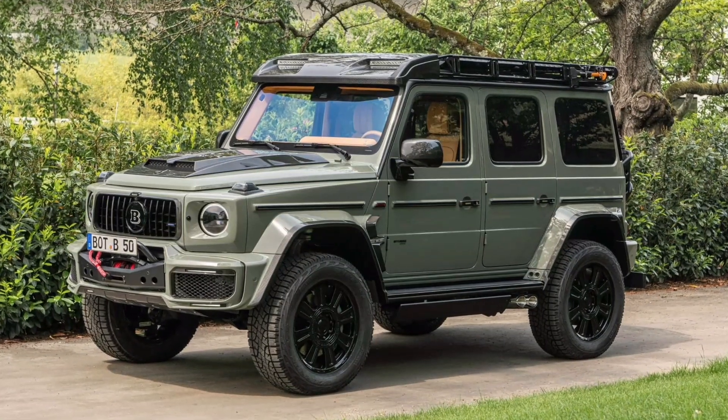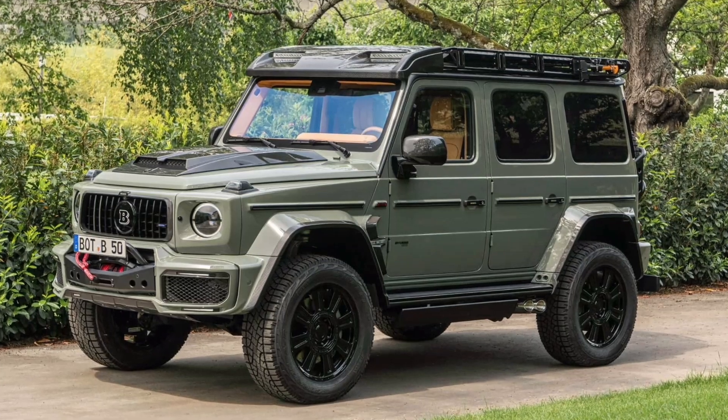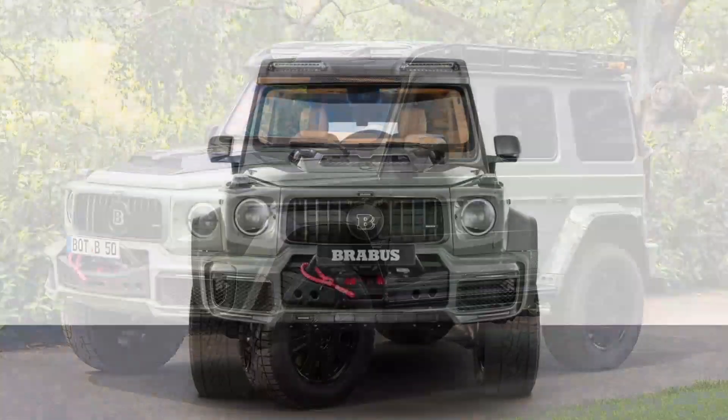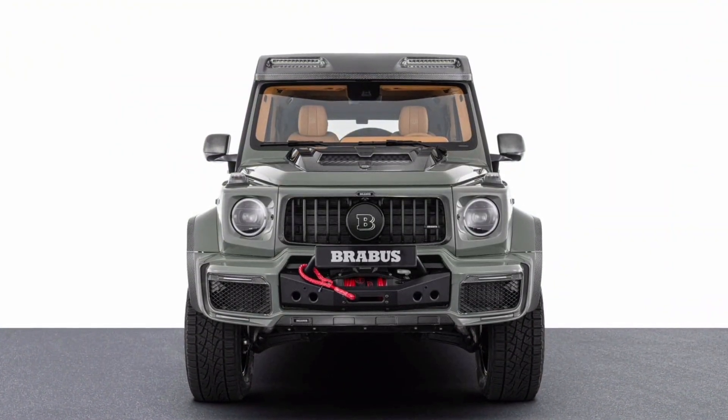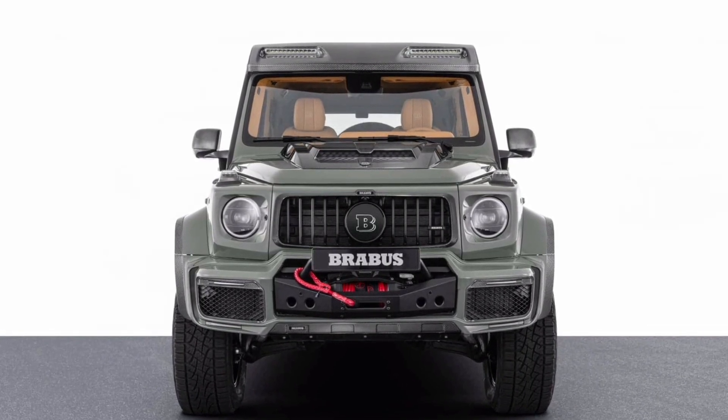Does anyone need a matching SUV, boat, and watch? No. But the new Brabus Stealth Green Exclusivity Package combines them together into a rugged-looking package. The price is the hefty equivalent of 1.51 million dollars, 1.4 million euros.